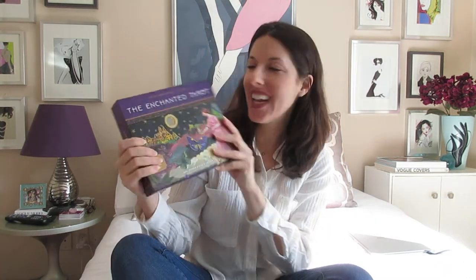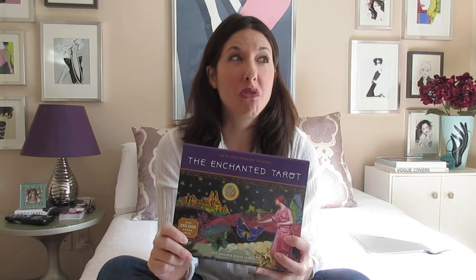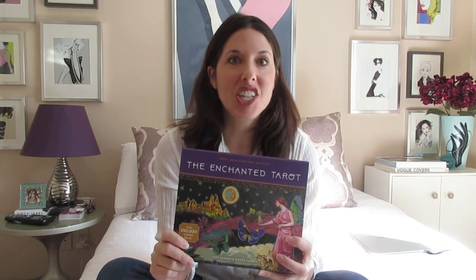Today I have a very exciting unboxing and it is the Enchanted Tarot — the 25th anniversary edition. I have been waiting for this for about one whole year now, even just over, since I found out that the Enchanted Tarot is being reissued and they're doing an entirely revamped deck.